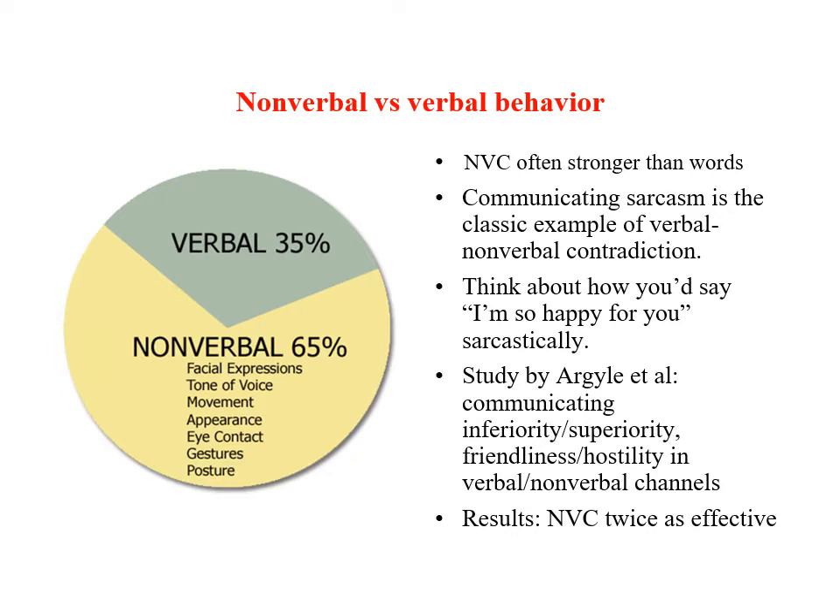Social psychologist Michael Argyle did a series of fascinating experiments where they asked communicators to enact either inferiority or superiority, or friendliness or hostility, in the verbal and nonverbal channels. So in some situations, you say something friendly in an unfriendly way, or you say something inferior in a superior way. What they found was that when the message in the verbal modality conflicted with the message in the nonverbal modality, the nonverbal signal was about twice as powerful in determining reactions than the words themselves. In other words, when it comes to communicating interpersonal attitudes, the nonverbal dimension is much stronger than the verbal dimension.